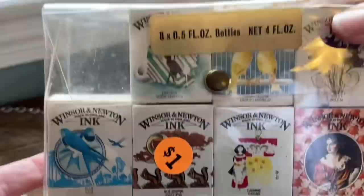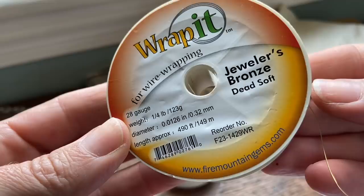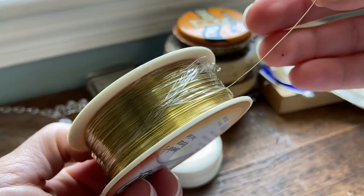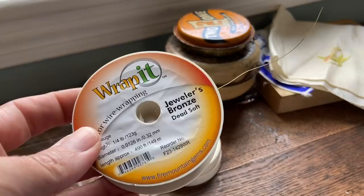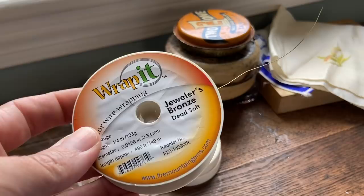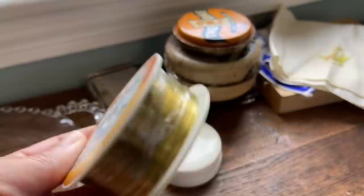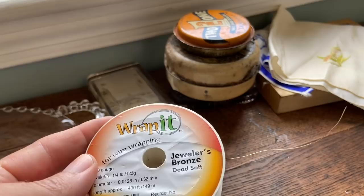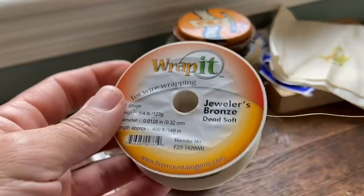Then I also spotted this — it says it's jeweler's bronze dead soft wire for wrapping. I asked how much and she said a dollar, because not much has been used. I love thin little wire like that — I can use it at school or here, there's so much of it. It was funny because when the mother asked the daughter how much, then said 'why are you selling it?' The daughter said she just wasn't crazy about it. I told the mom if she wanted to keep it, now was the time to say so — she said no, sell it. So I got that for a dollar.